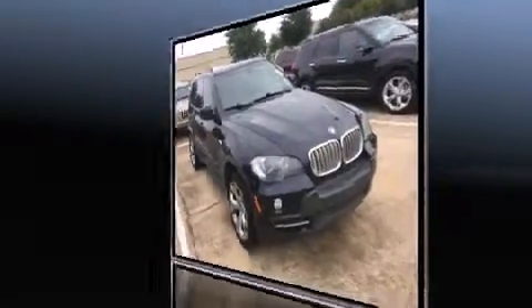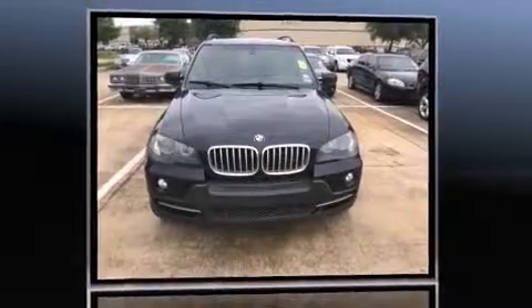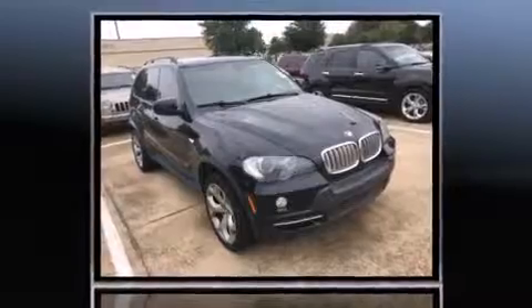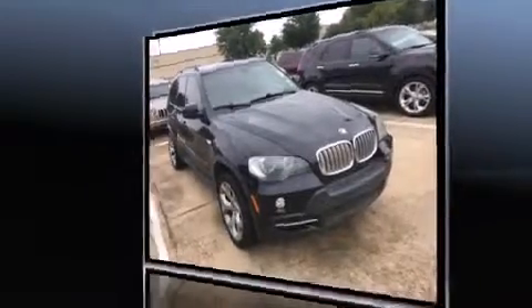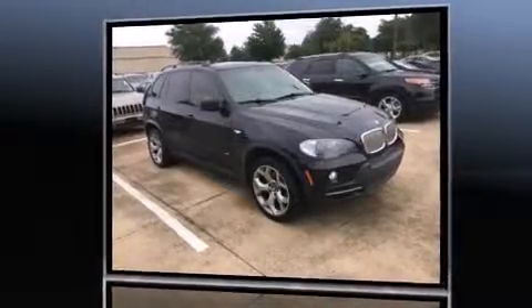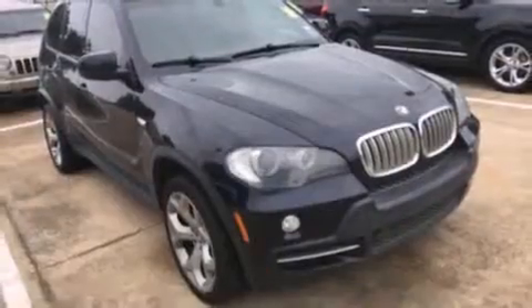All of the premium features expected of a BMW are offered, including adjustable headrests in all seating positions, power front seats, and seat memory. With high-intensity discharge headlights illuminating your path, you'll always appreciate maximum visibility.